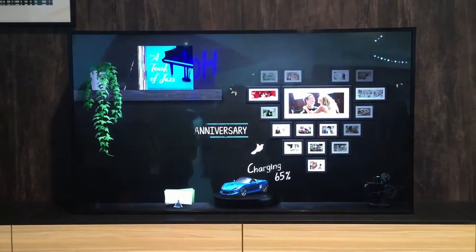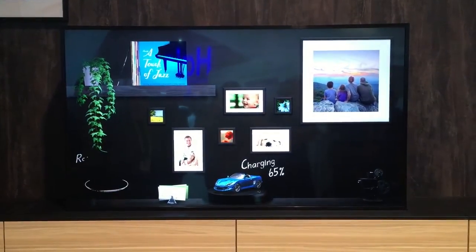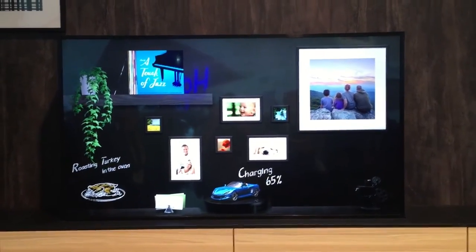You can also monitor key appliances throughout your home. For example, you can see how the food in your oven is doing. So today we're roasting a turkey — I think we've got about 10 minutes left on that.